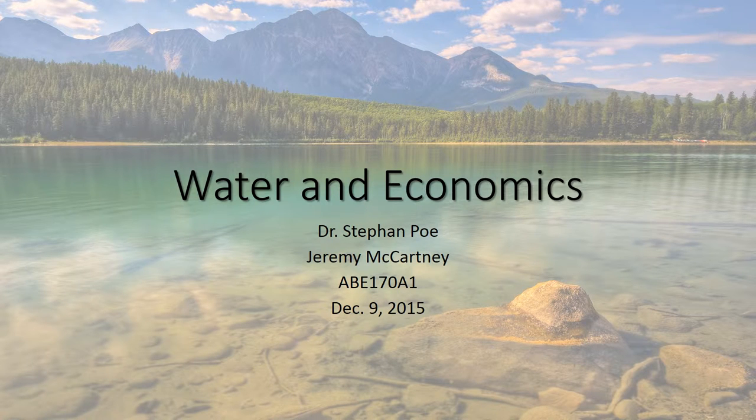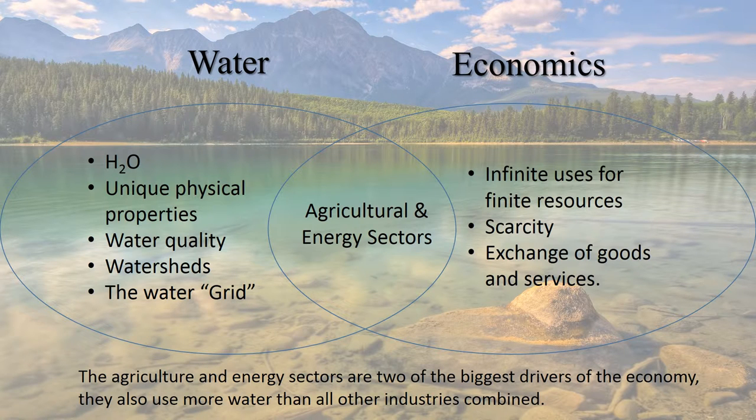Hello, my name is Jeremy McCartney and I'm going to be talking about the delicate balance between water and economics. We've talked pretty much exclusively about water, so on the left side of the Venn diagram, the stuff that we already know, but on the right I'm going to talk a little bit about economics, just real briefly.